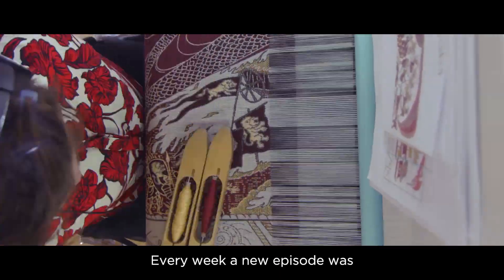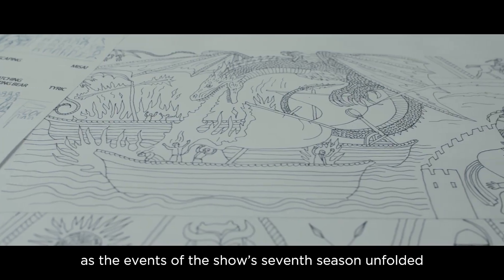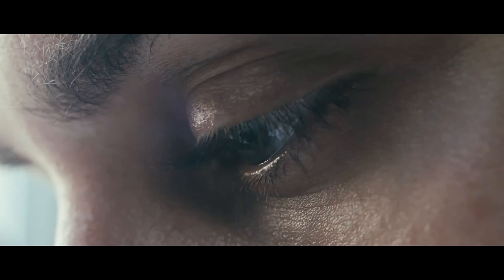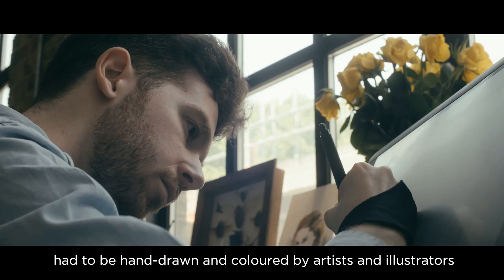Every week, a new episode was woven and added to the tapestry as the events of the show's seventh season unfolded. To start the process, each key scene and character had to be hand-drawn and coloured by artists and illustrators.